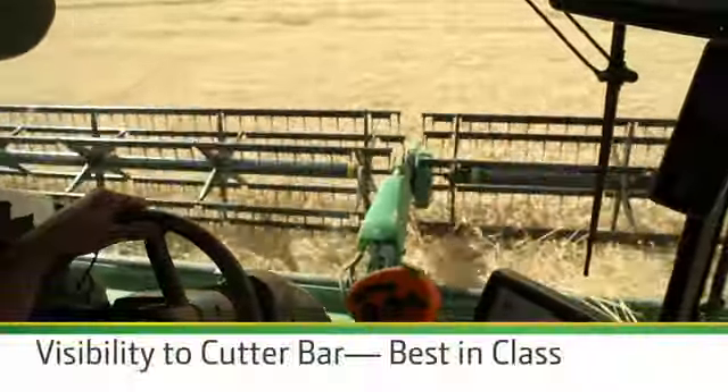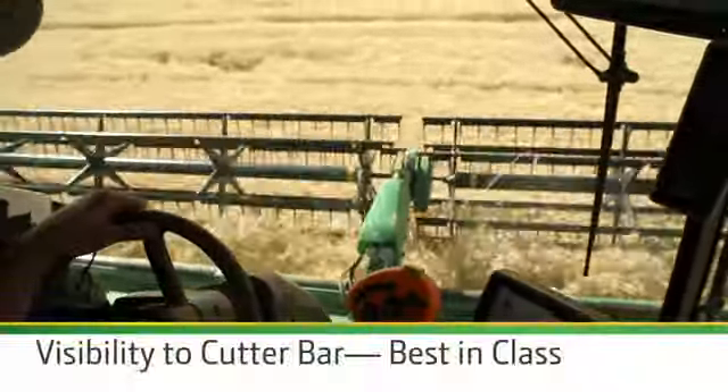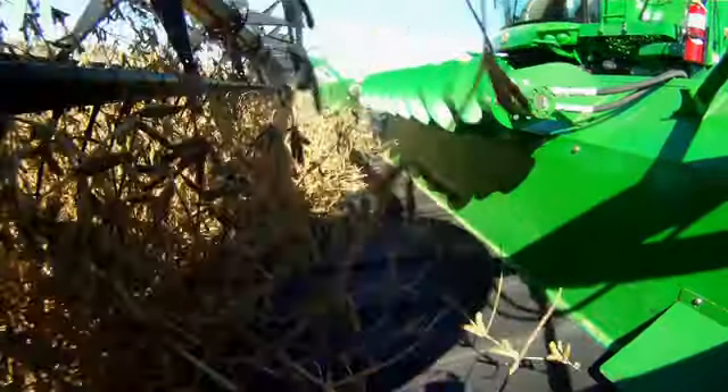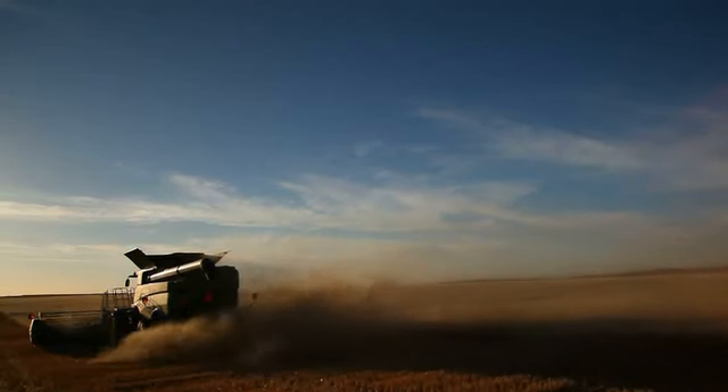And you can do it with visibility to the cutter bar that's best in class. If conditions call for rigid, off-the-ground cutting, switch to the lockout mode. Lockout is quick and easy. And you can expand the hours in harvest days because the smooth feeding capability lets you start earlier on a damp morning and continue beyond the dew point in the evening.